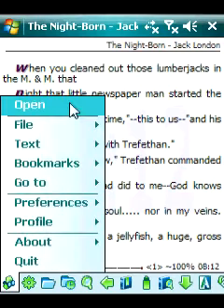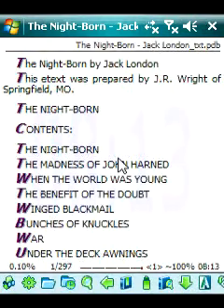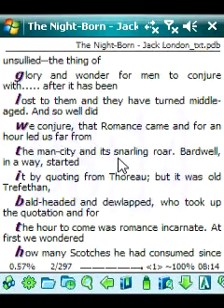AllReader Plus is a powerful reading application for Windows Mobile smartphone to read books, magazines, newspapers, and all other text documents.